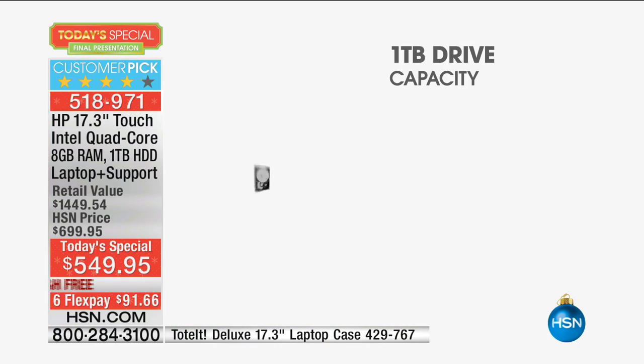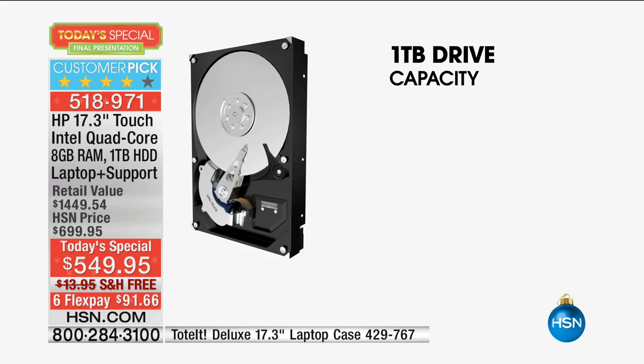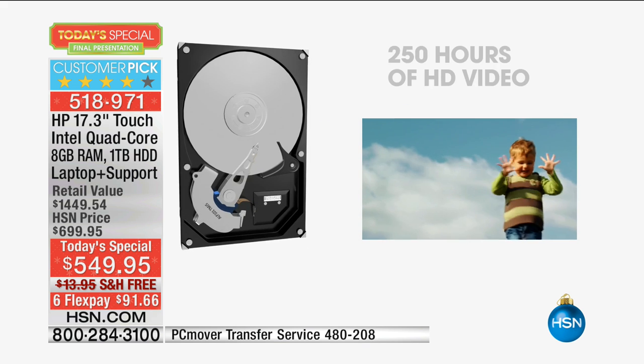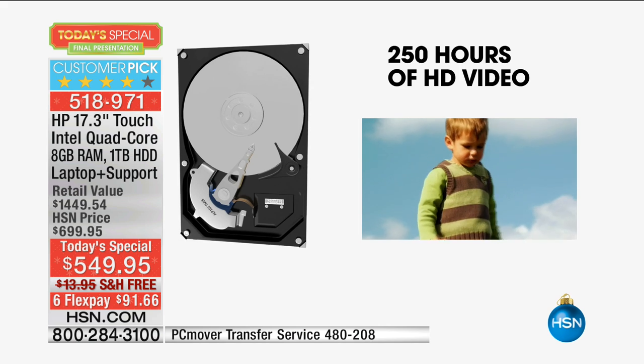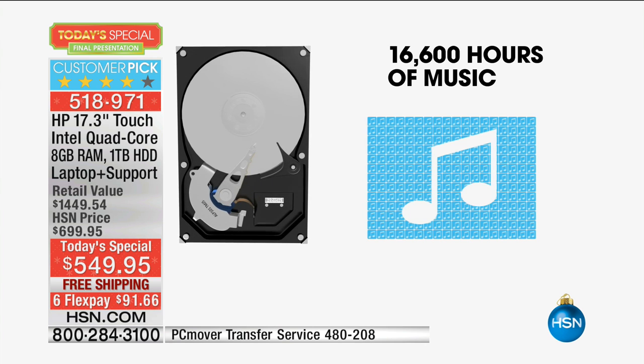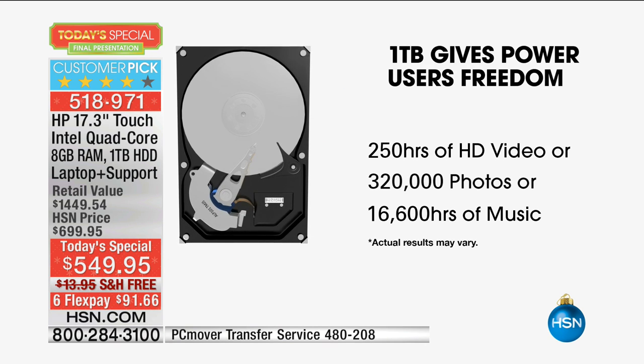Think about how much you enjoy using your tablet or smartphone — then consider: a really good tablet might have 16 or 32 gigabytes of hard drive memory. This has 1,000 gigabytes — that's 30 times as much. What does a one terabyte drive mean in numbers? You can put 250 hours of high-definition video, 320,000 photos — a third of a million photos — and 16,000 hours of music, about 200,000 songs, on this six-pound computer. This is the last computer you're going to be buying for a long, long time.